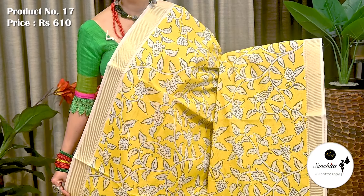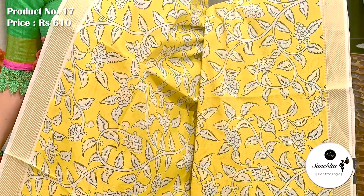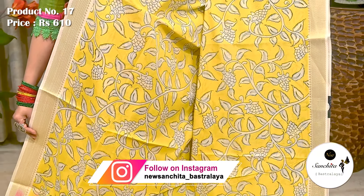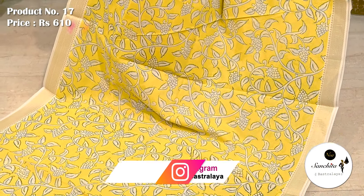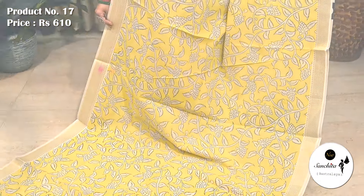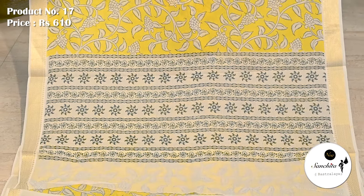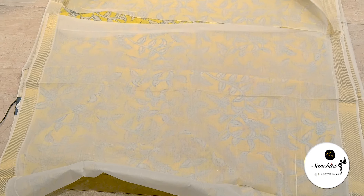Next is a pure Chanderi cotton sari with beautiful leaf and floral vines in white and black color. Sari number 17 priced at ₹610. White border decorated with floral motifs in black color. Plain blouse piece in white.